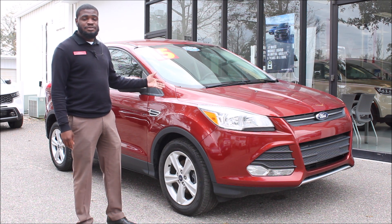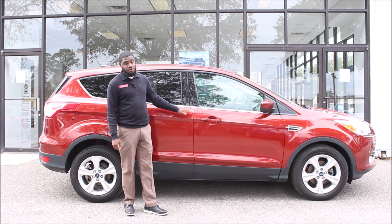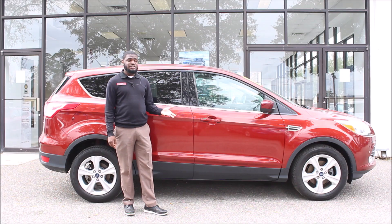It only has 76,000 miles on it. This is the S trim level, so you get the alloy wheels and a four-cylinder turbocharged engine — it's quick. You also get about 32 miles per gallon on the highway and about mid-20s in the city.